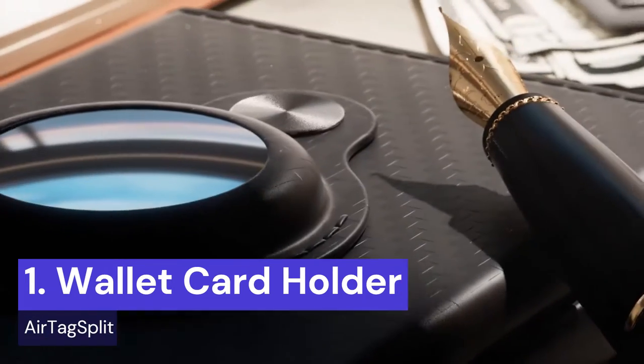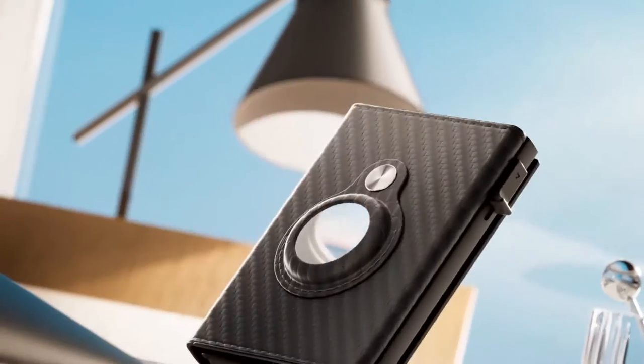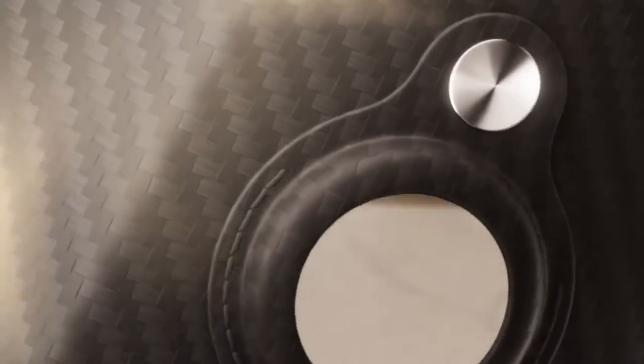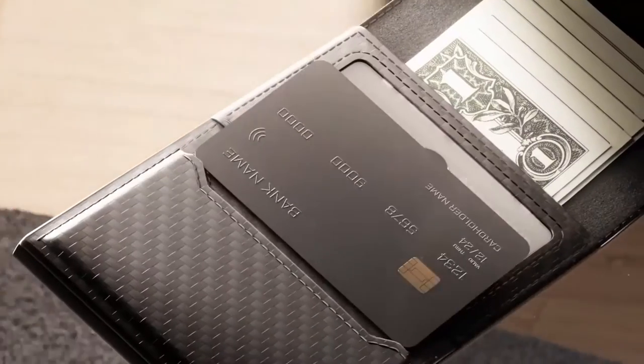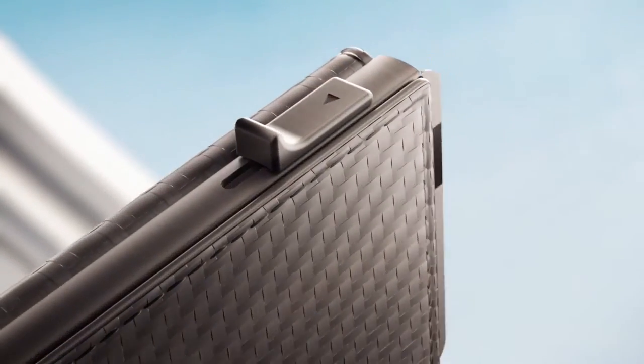Simplify your life with the Men's Wallet Card Holder for AirTag. With advanced RFID blocking technology, this smart wallet keeps your cards and cash secure while giving you quick and easy access to your essentials. The slim and minimalist design holds up to 10 plus cards, 50 bills, and includes a built-in holder for Apple AirTag, so you'll never lose your wallet again.